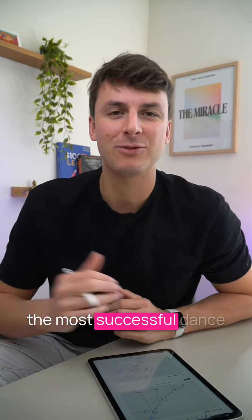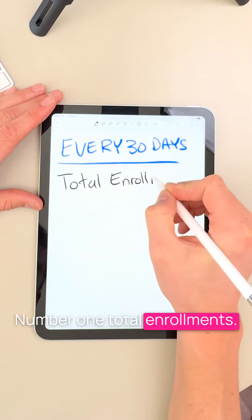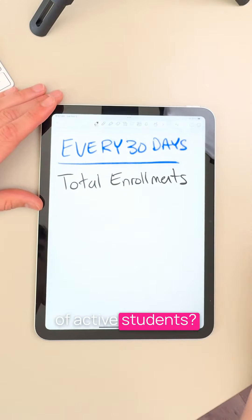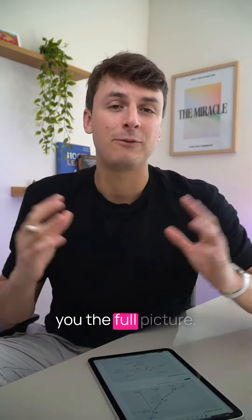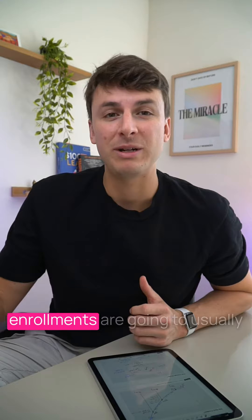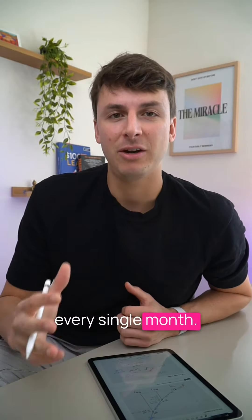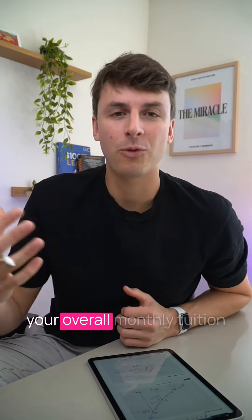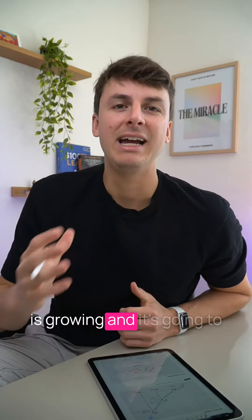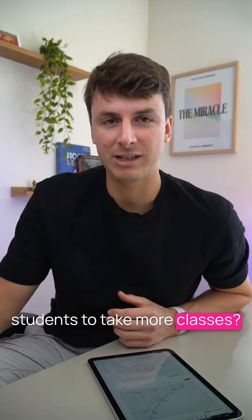Here are four numbers the most successful dance studio business owners keep track of every single month. Number one: total enrollments. Why this number instead of active students? Total enrollments gives you the full picture. You may have 100 active students, but your total enrollments are usually going to amount to much more than that. Knowing this number every single month will help you understand how your overall monthly tuition is growing, and it's going to help you understand if you are effectively getting more students to take more classes.